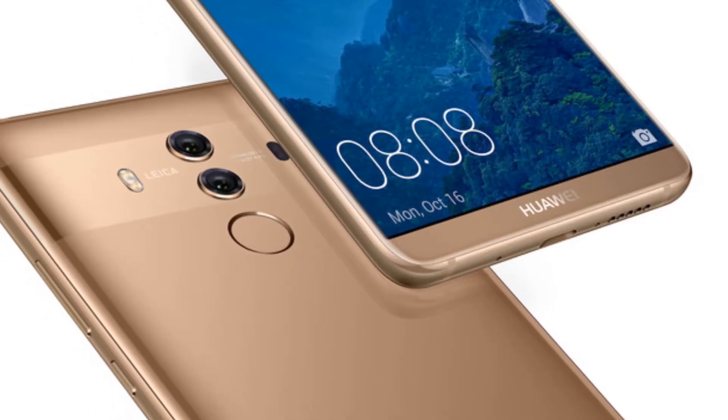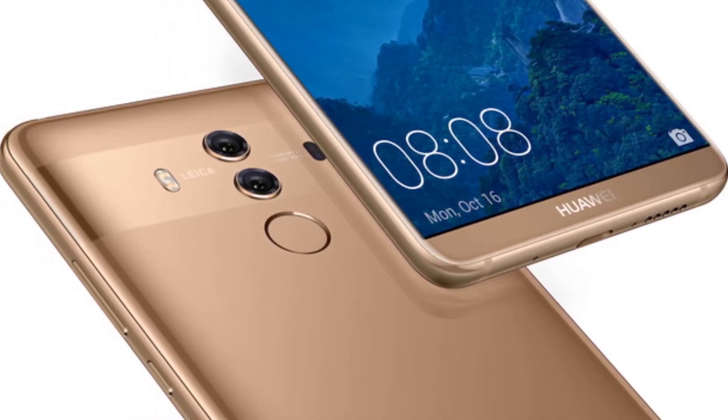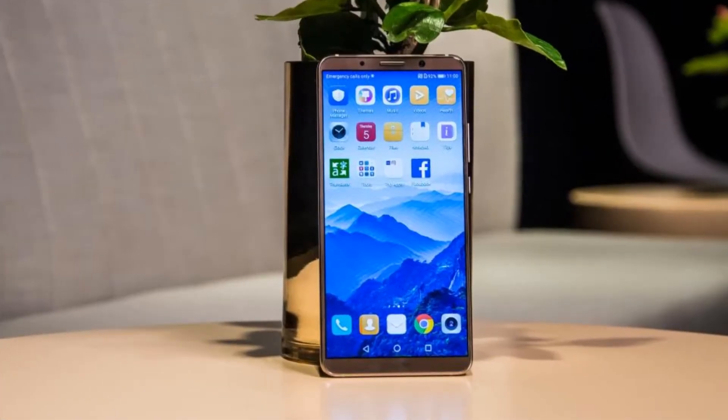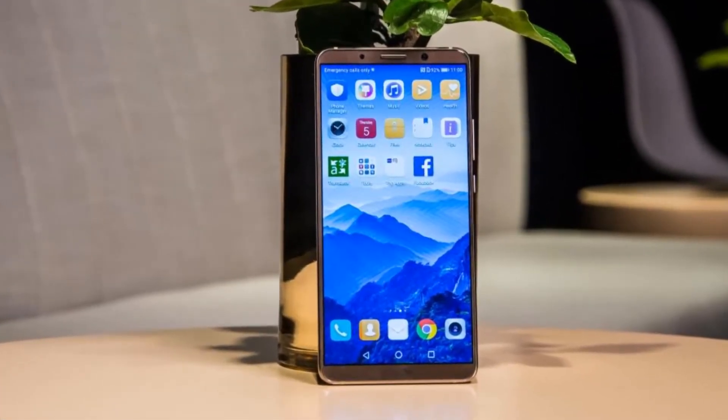If you're on the market for a new phablet, but don't want to spend a small fortune required to get a Galaxy Note 8 or iPhone X, then the Huawei Mate 10 Pro may well be your next phone.